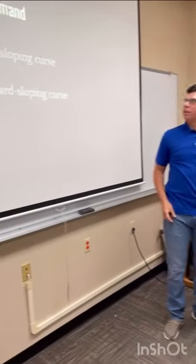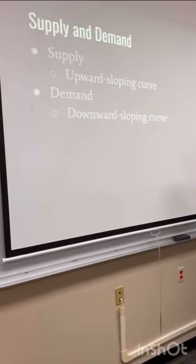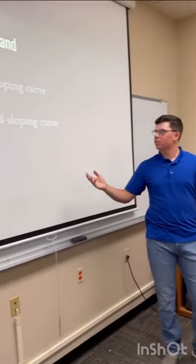So, supply and demand. Supply is an upward sloping curve and demand is a downward sloping curve.